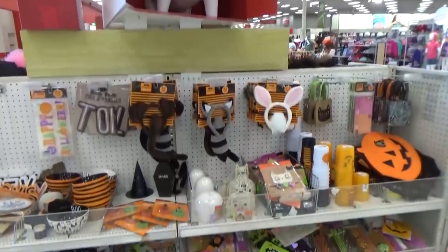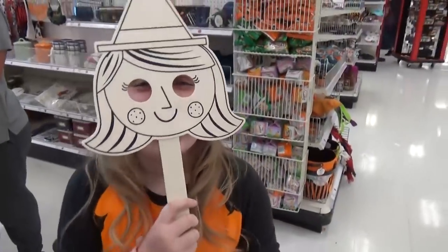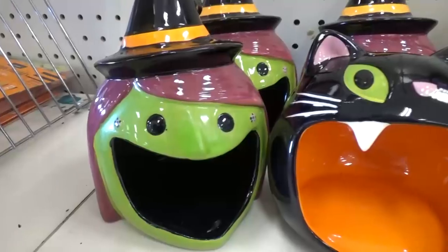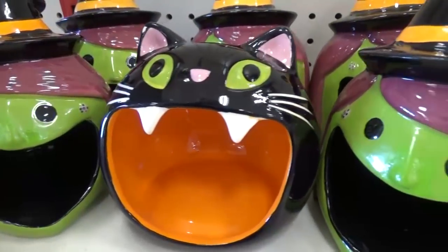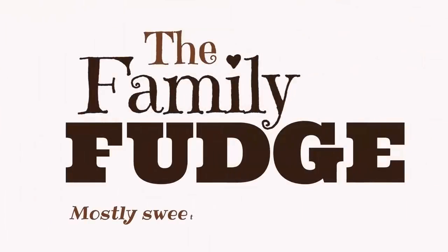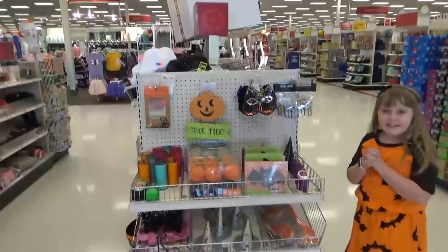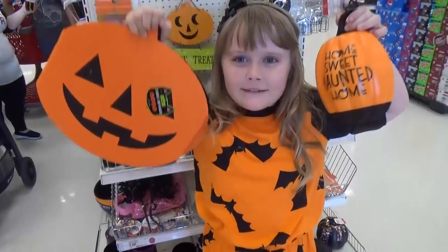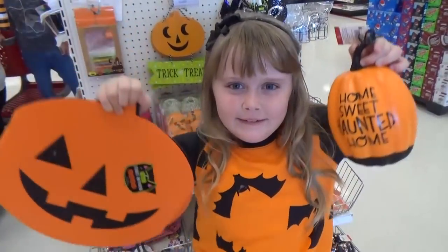Hi guys, welcome back to the Family Fudge. Today Mackenzie and I are headed to Target to check out all the fun cute things for Halloween. I actually came to this Target a few days ago and they didn't have any Halloween stuff, so when Mackenzie and I went this morning we were super excited to find that they put it all out.